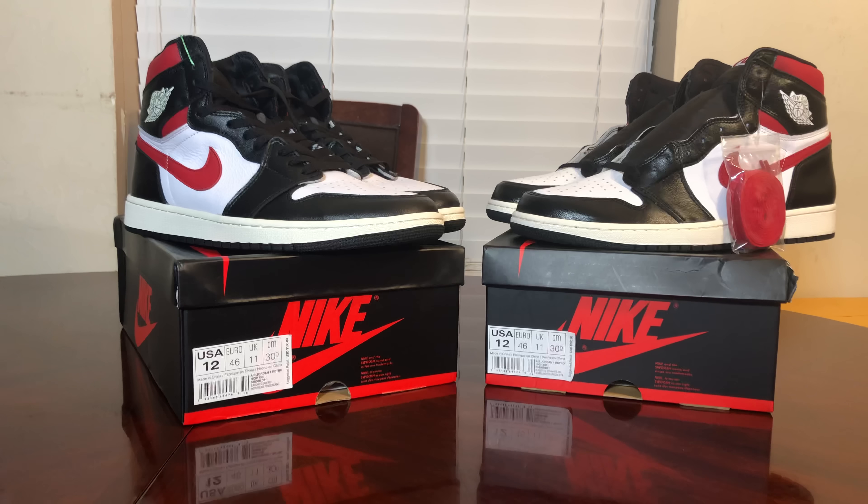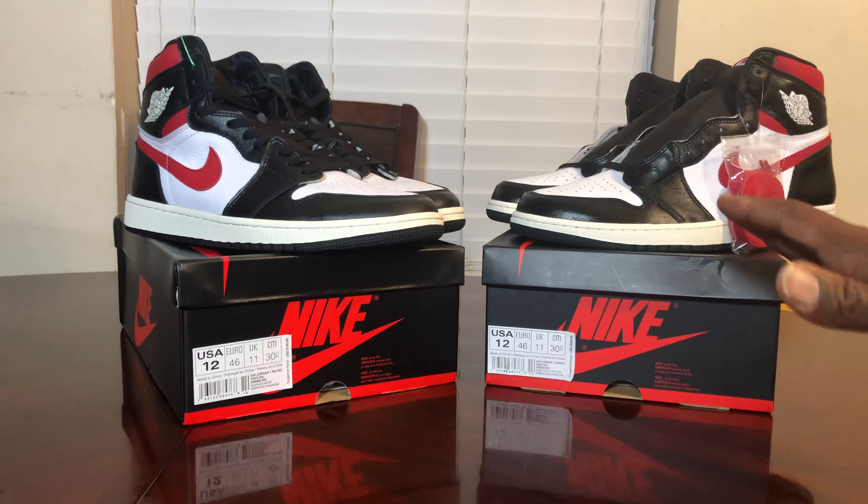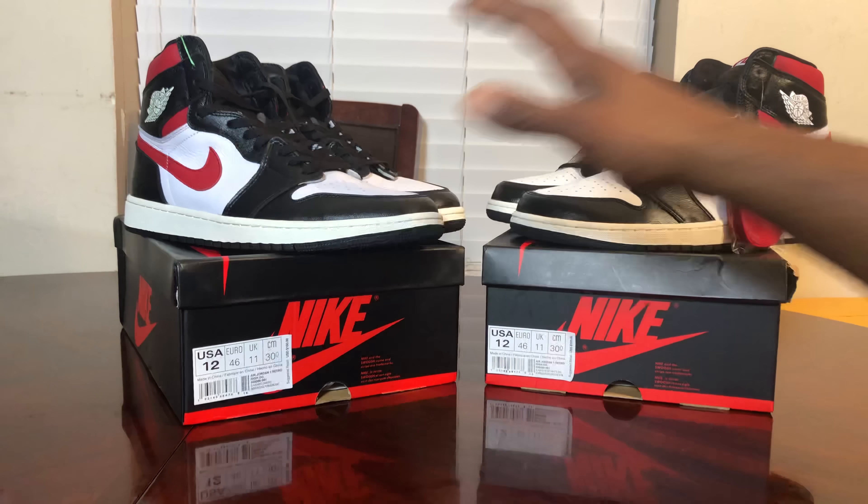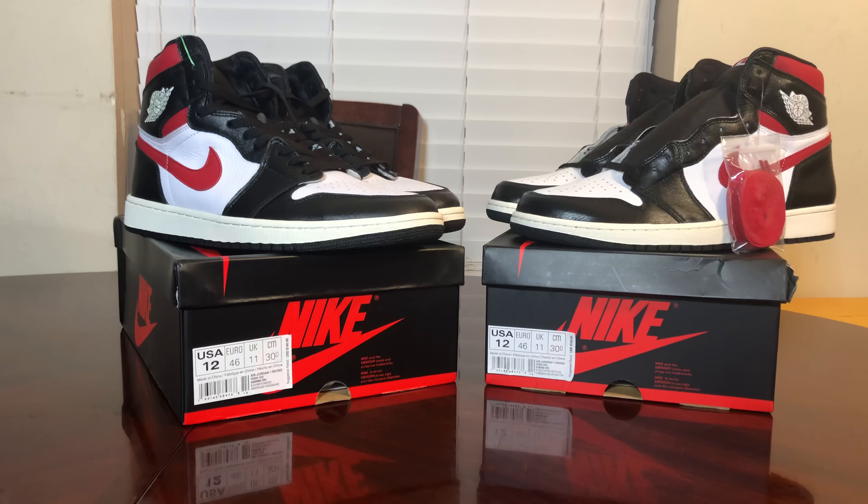Before I start, I got to do my disclaimer. Number one: this is for educational purposes and for buying purposes. It's not for calling out people for wearing fake or replica shoes — that's not my purpose. My purpose is making sure to protect the consumer from buying something like this.